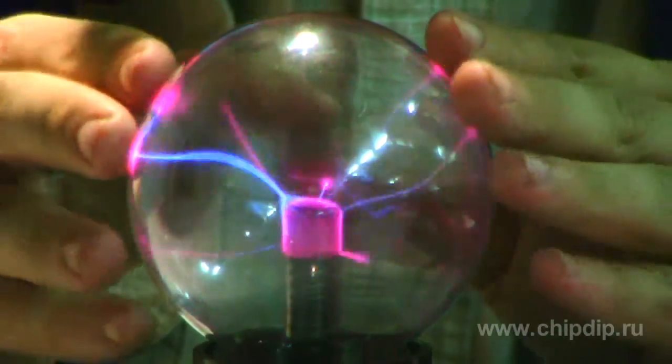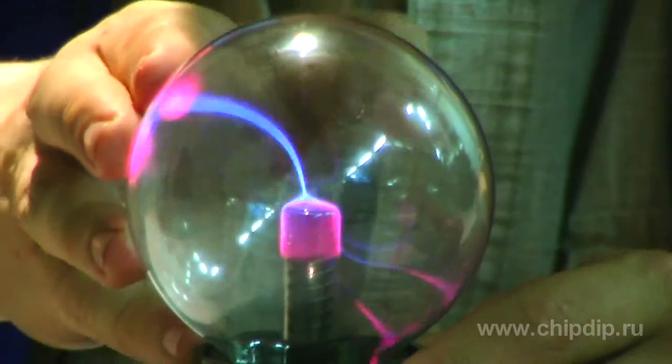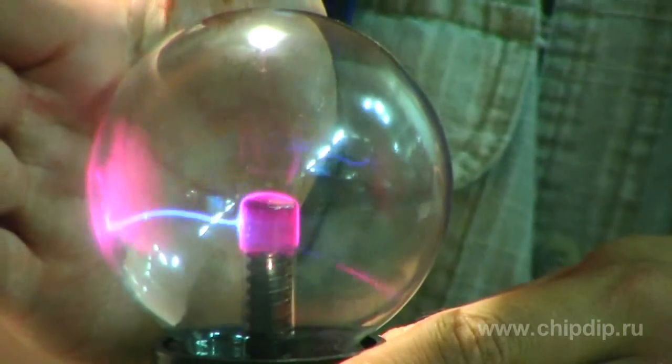The corona effect caused by high voltage was discovered by the Russian inventor Semyon Kirlian in 1939. He used equipment for physiotherapy to get pictures of fields emitted by the human body.